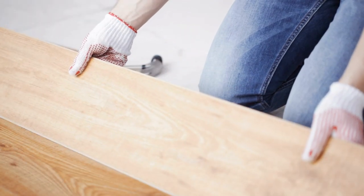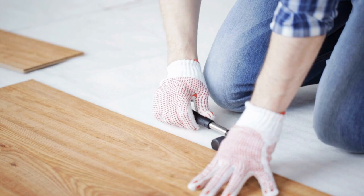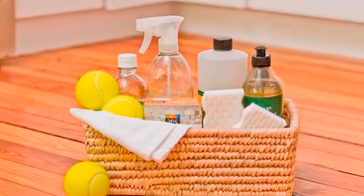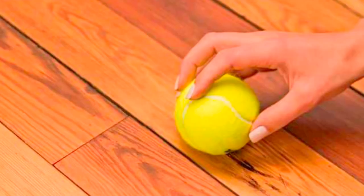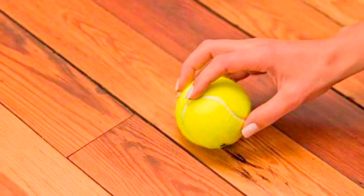Tip 1: Wooden floors or kitchen tiles can get messy and be really difficult to clean at times. Both have the tendency to look dirty even after copious amounts of cleaning. Enter the ever-reliable tennis ball. All you have to do is rub the surface of the ball on any scuff marks and voila, they'll disappear. To make life even easier, cut an X mark into the ball and stick a broom onto it so you don't even have to bend down to clean.